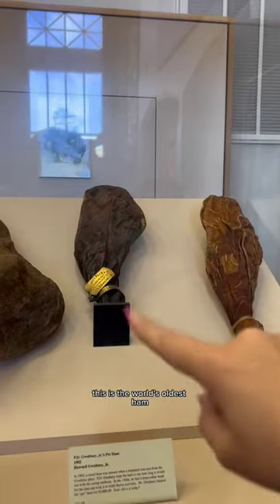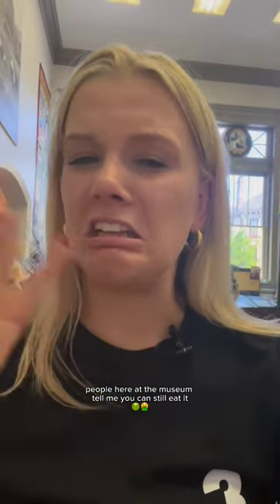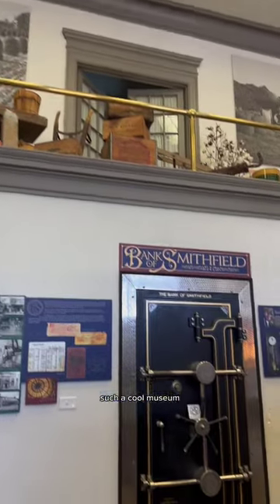Now we're heading into the Isle of Wight County Museum, but really quick before we go inside, check out all these pigs that are just like in downtown everywhere. Believe it or not, this is the world's oldest ham — people here at the museum tell me you can still eat it. Such a cool museum that actually used to be a bank.